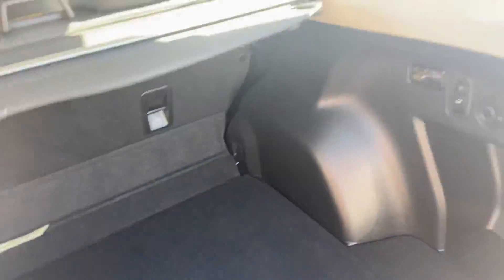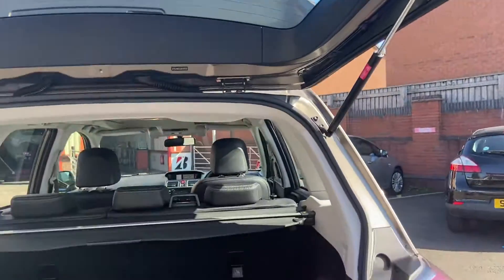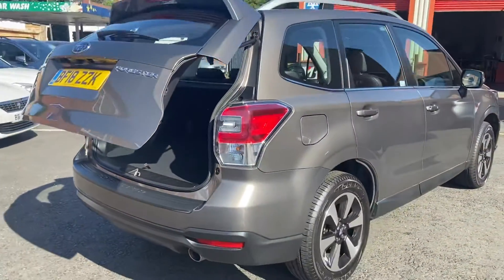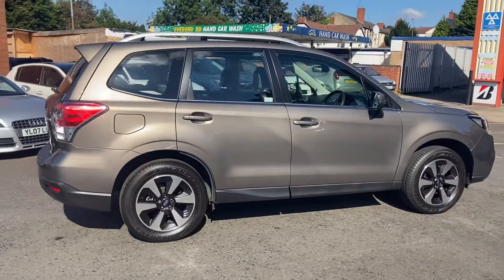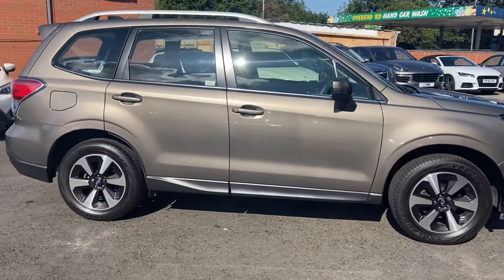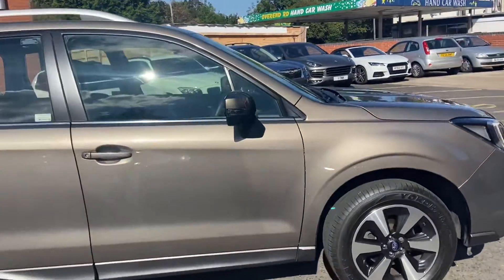You also have this rear boot seal — nice big boot as you would have expected — with the pull-out option on there, and again as you would expect, the power rear tailgate. There are no scuffs, no scratches — it is in mint condition, so you've got a really really good vehicle there.